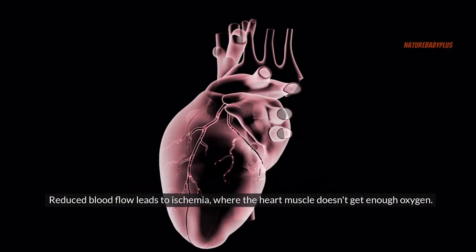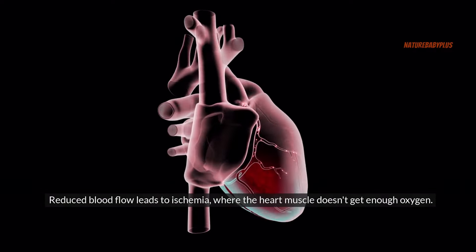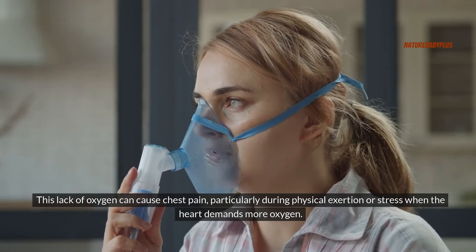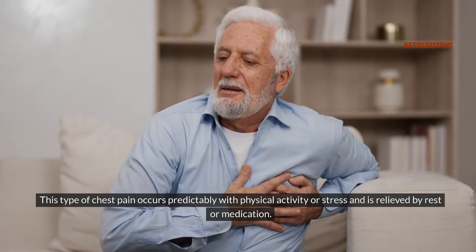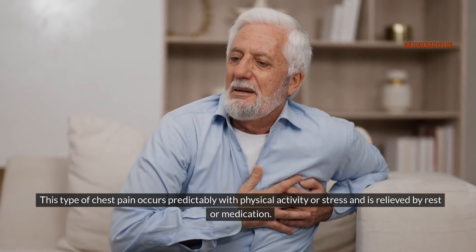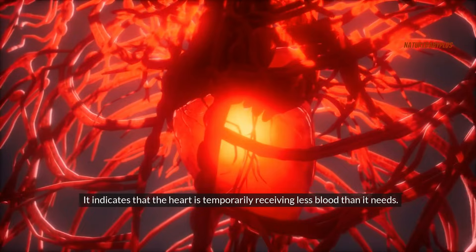Reduced blood flow leads to ischemia, where the heart muscle doesn't get enough oxygen. This lack of oxygen can cause chest pain, particularly during physical exertion or stress when the heart demands more oxygen. This type of chest pain occurs predictably with physical activity or stress and is relieved by rest or medication, indicating that the heart is temporarily receiving less blood than it needs.